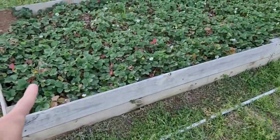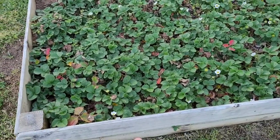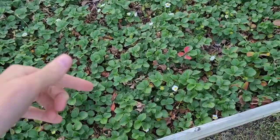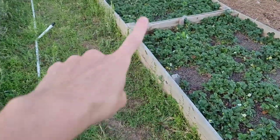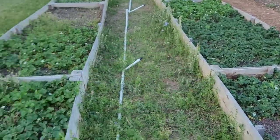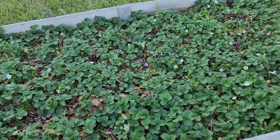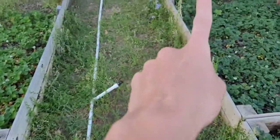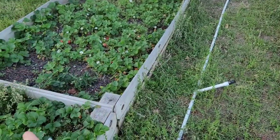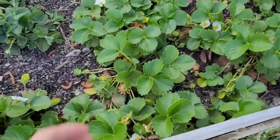Over here is the Chandler — this bed still needs weeding — and these have the biggest berries, kind of a good cross between those two varieties. I had a bunch of blank space so we ended up taking runners that formed from the Ever Sweets and putting them over here, and it's got a lot of berries on it, which is exciting.